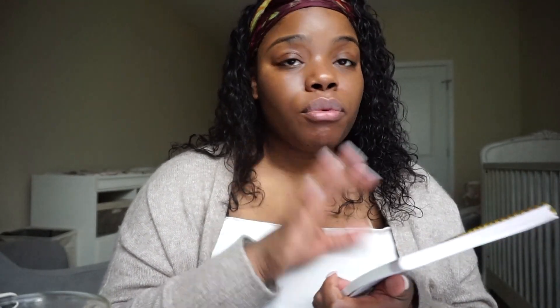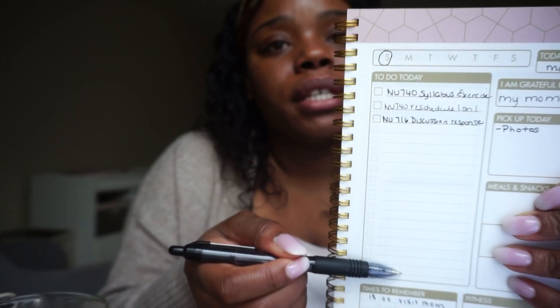I'm going in to proctor exams — maybe four hours total — and I have another meeting today. For my to-do list I use this book I got from Amazon. I used to be a big planner girl but I'm in a different phase of life where that's just not practical, so I like this because it has a running to-do list. Today I have an initial post due for NU 740 and I need to place an order on Instacart.